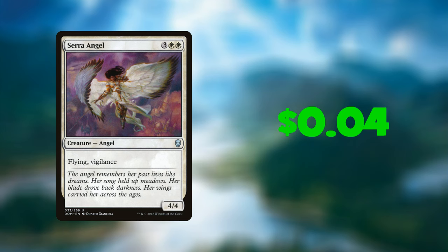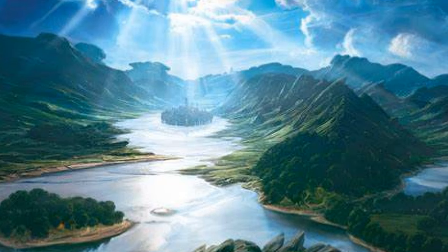Serra Angel can be gotten from Dominaria, which is currently going for four cents. Brainstorm you can get from Conspiracy, which is currently going for 92 cents. And finally, Progenitus you can get from The List, which is six dollars and 62 cents — giving you a grand total of $59.48.